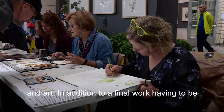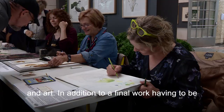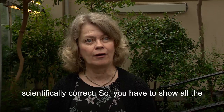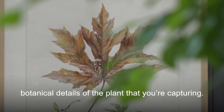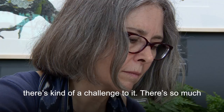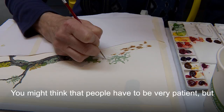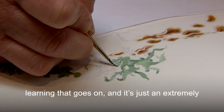Botanical art is a hybrid between science and art. In addition to the final work having to be aesthetically pleasing and good to look at, it has to be scientifically correct, so you have to show all the botanical details of the plant that you're capturing. The kind of people drawn to botanical art might seem very patient, but there's a real challenge to it — so much learning goes on, and it's an extremely enjoyable way to spend your time.